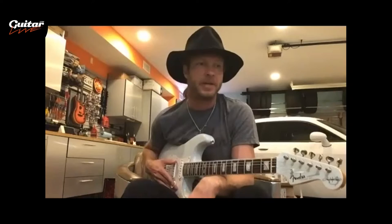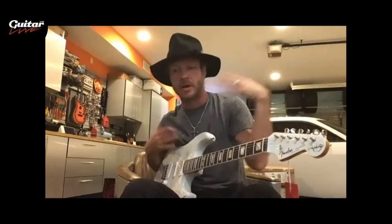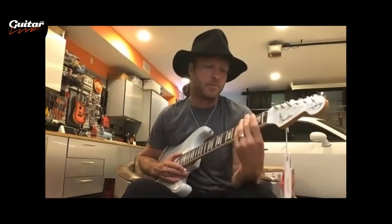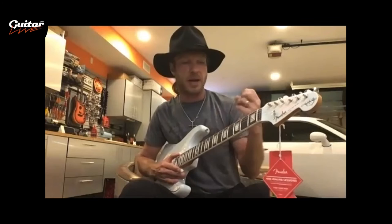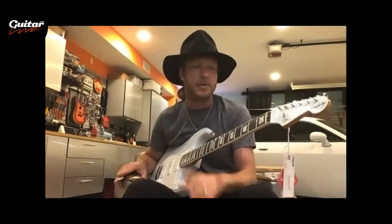The block inlays and binding have a totally functional purpose. I've found myself in many situations — especially with a rosewood neck — where the lighting guy hits you with a combination of colors and the dots become almost invisible. Every guitarist, no matter who it is, glances down occasionally to check where they're at. The bright white binding illuminates the dots on stage, and the block inlays are large enough that you're really not going to miss them. There's a functional purpose to everything I do.